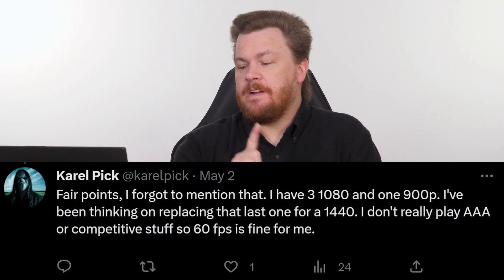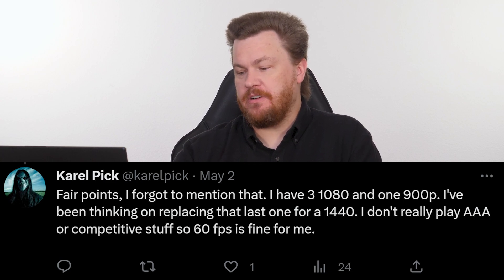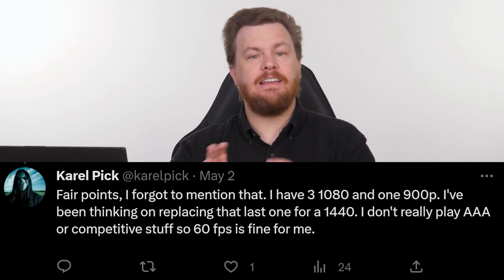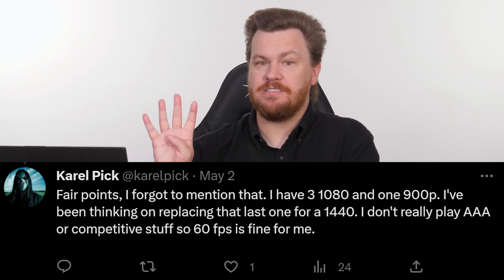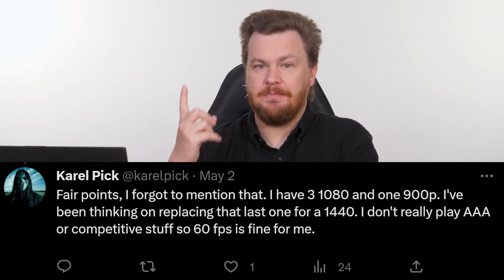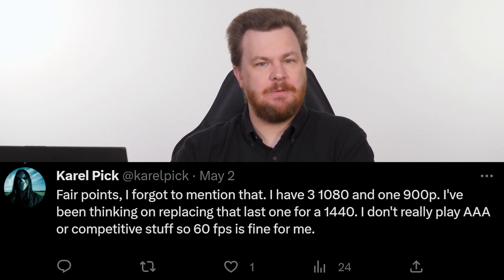Carol replies and says: fair points, I forgot to mention that. I have three 1080p screens and one 900p screen, and I've been thinking about replacing that last one with a 1440p. Let's just be clear here — this is somebody with four monitors. Nobody with four monitors is doing one thing at a time. This is a multitasking environment.